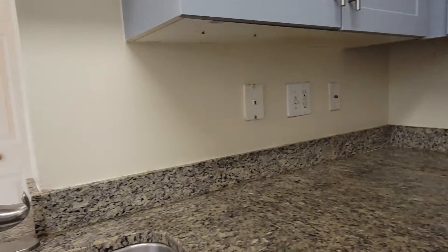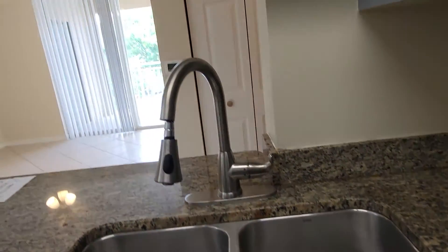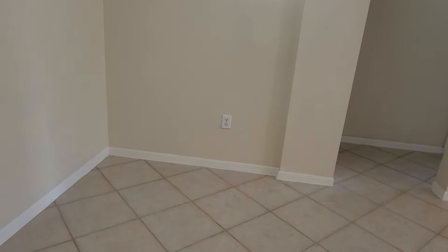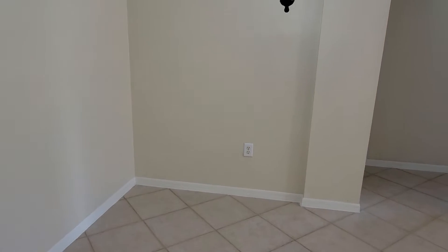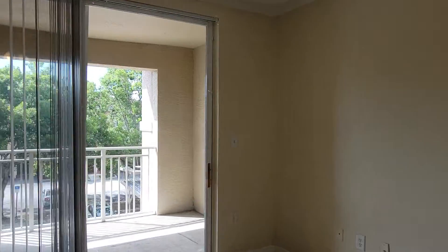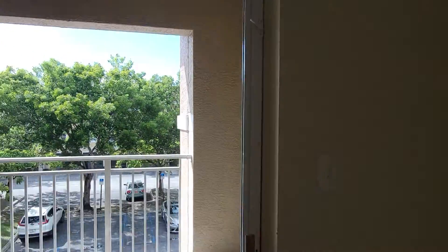We are in a third floor unit right now. It features granite countertops, a double sink, nice cabinetry, and a fancy eat-in kitchen with lighting fixtures, with the family room leading to the beautiful sunny patio.